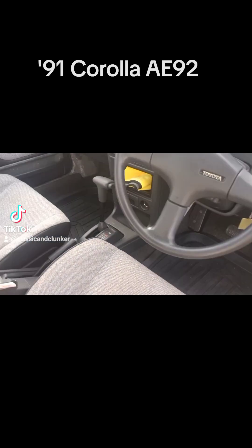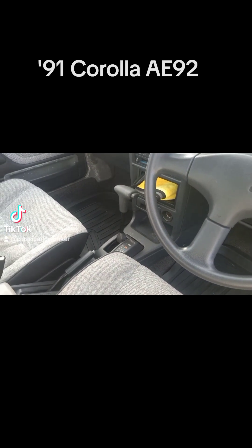Now this was a poverty pack Corolla, so it's only got a three-speed auto and a 1.6 litre carburetted engine, which I'll give you a look at in a moment.